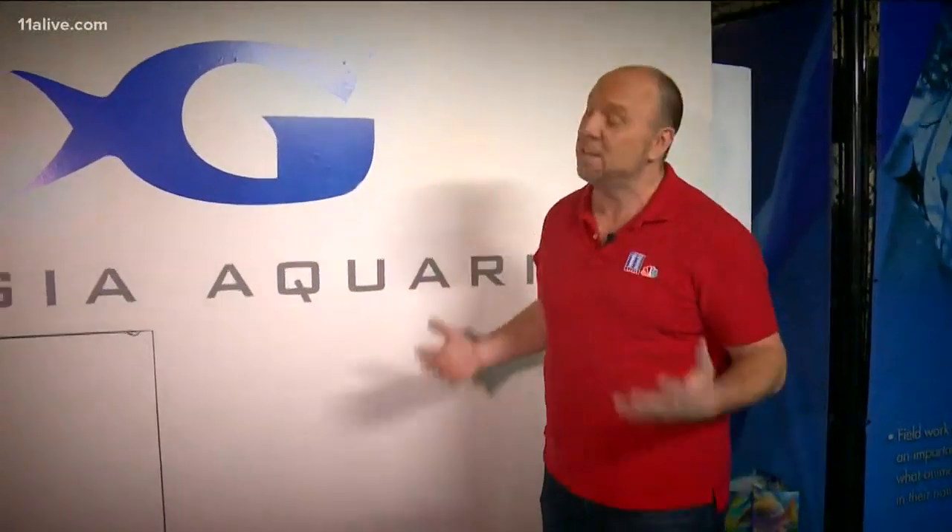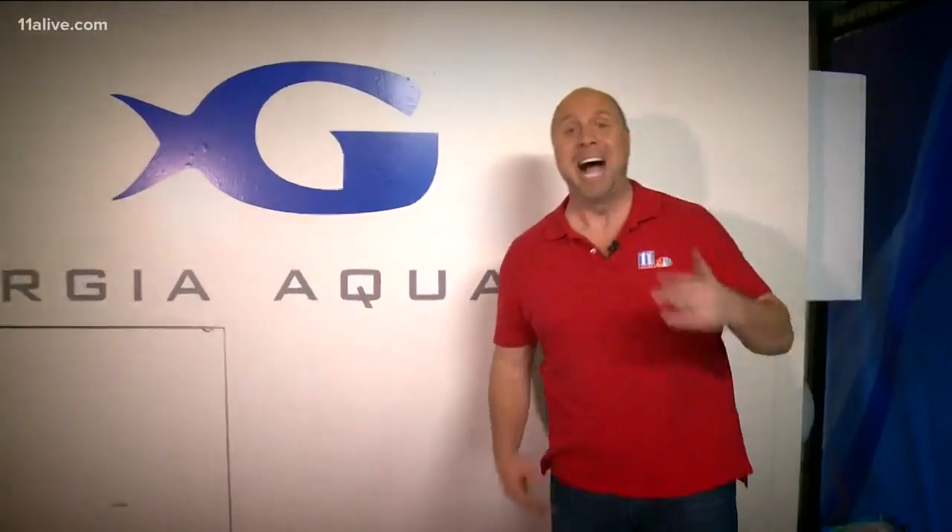And that's the day in the life of an aquarist at the Georgia Aquarium. I've got to go — it's feeding time!